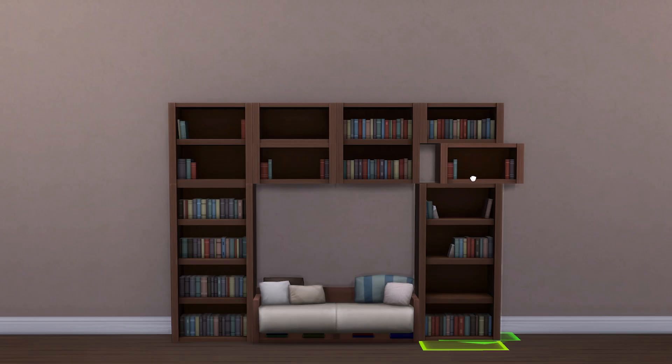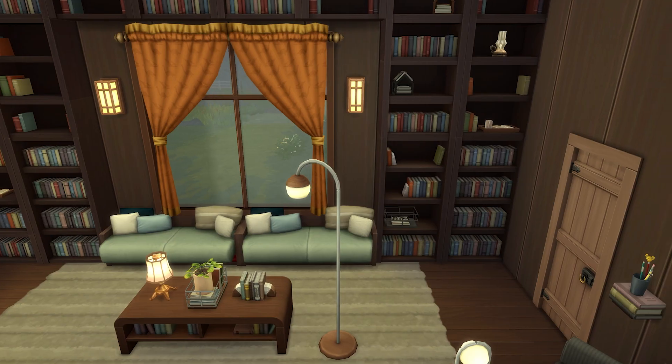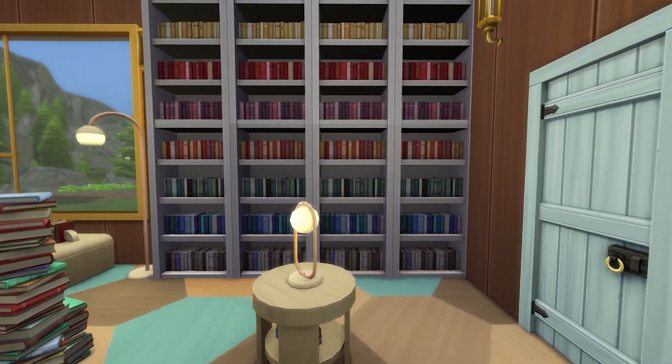Some of these function as shelves, others as bookcases, and there's even a mixture of dark and light swatches, which even allows for a kind of rainbow style bookcase that I really do love.